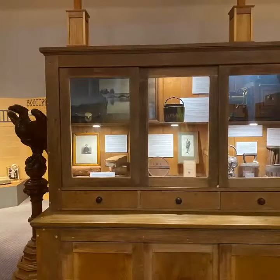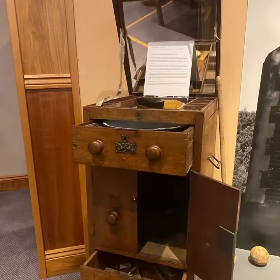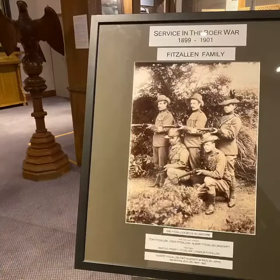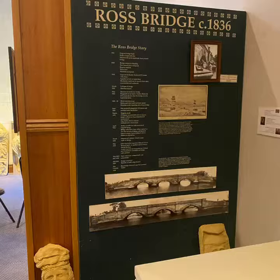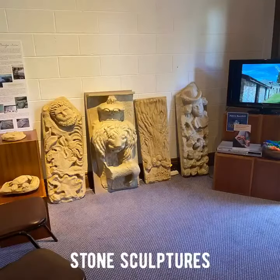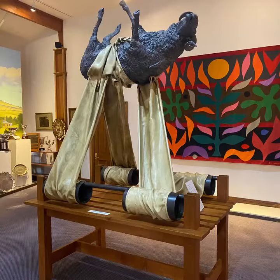So it certainly is a fascinating place to go and visit, and certainly something that I would recommend anybody who's going to Ross definitely stops in to have a look at. But the history really does go back an awfully long way, so it is certainly something that is well worth the trip to see, just on its own.